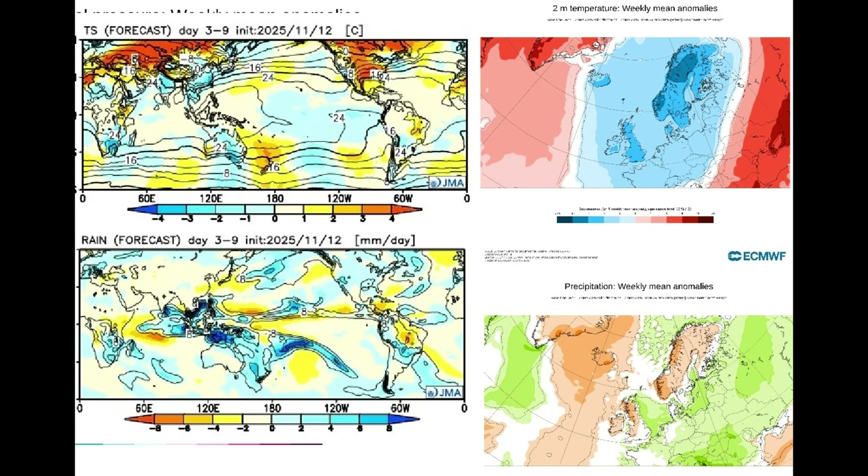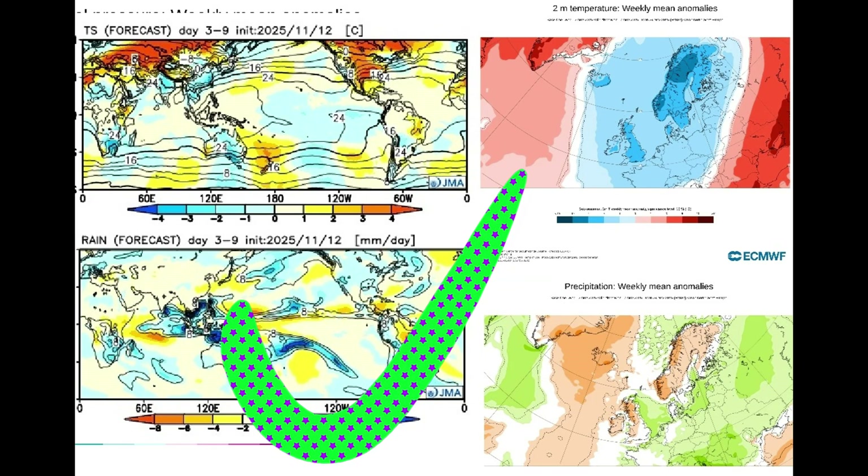Below average rainfall, especially for Scotland, North West England, Wales, Northern Ireland, and Ireland. Putting the JMA and ECMWF images together for comparison: both show two to three degrees below average temperatures, and dry conditions especially on the west side of Scotland and Northern Ireland. The two models match very well — we'll give that a great big tick.